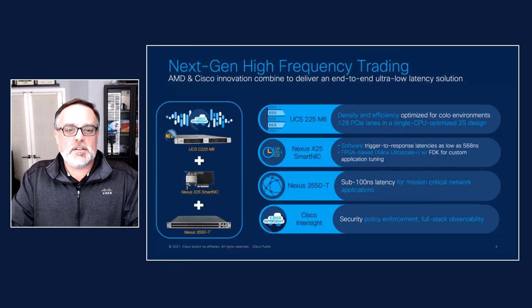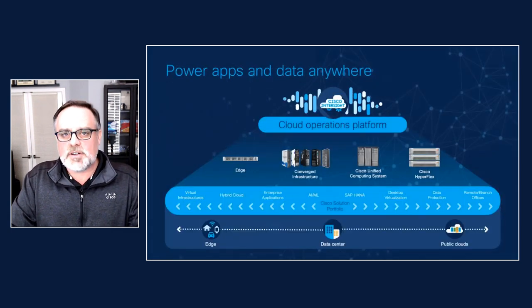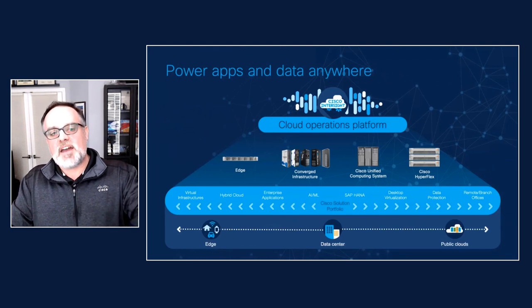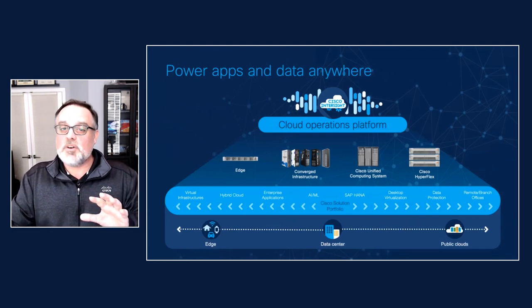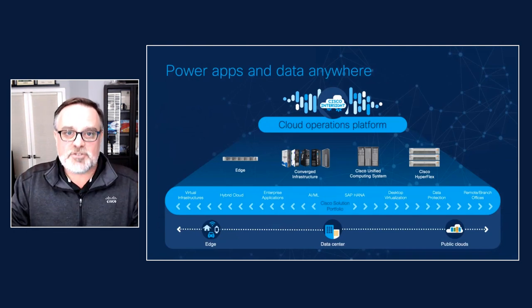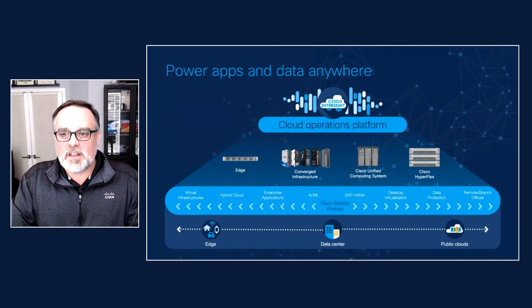If you stand back and take a look at our overall approach to computing, what makes Cisco different from anything else you're going to see in the industry today, it's our SaaS-based approach to systems management and orchestration. We believe in a world of hyper-distributed workloads, hyper-distributed infrastructure and IT teams.